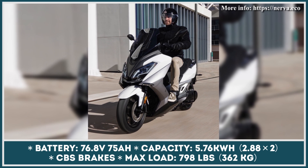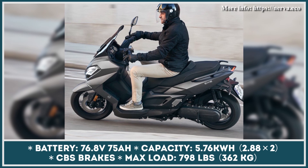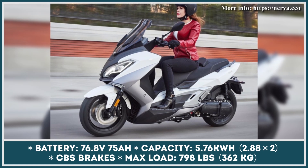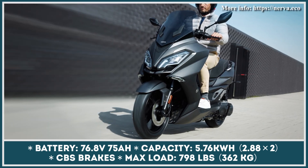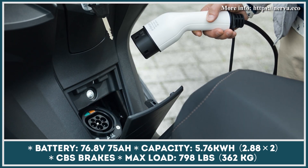Moreover, you'll be given an option to lease the batteries instead of buying them. The lease duration is 5 years, and if you decide to extend the lease, you'd receive a brand new set of batteries. The dual battery setup has a capacity of 5.76 kWh, with range estimates of 93 miles in Eco mode, 70 miles in Standard mode, and 46 miles in Sport mode.